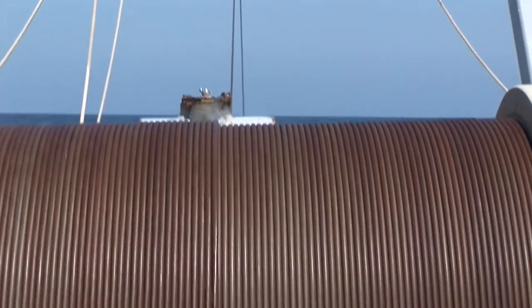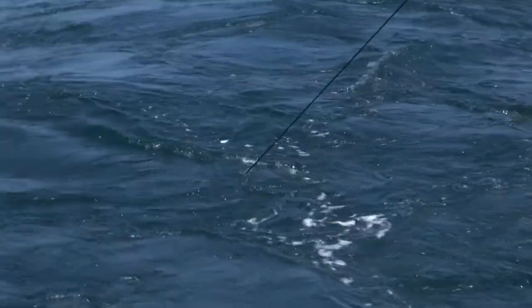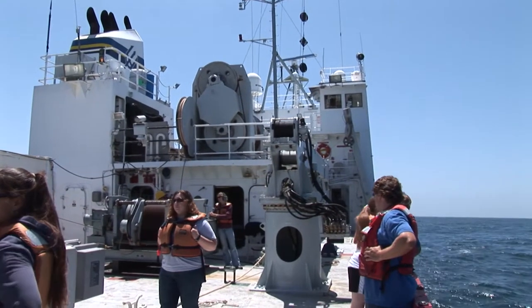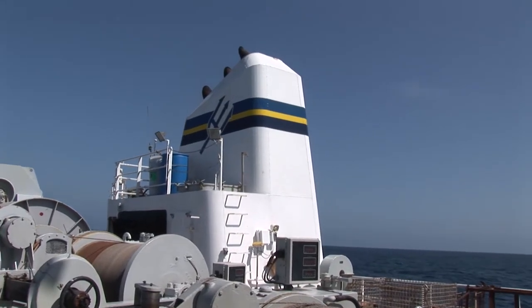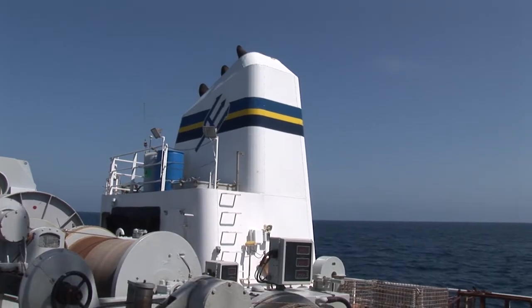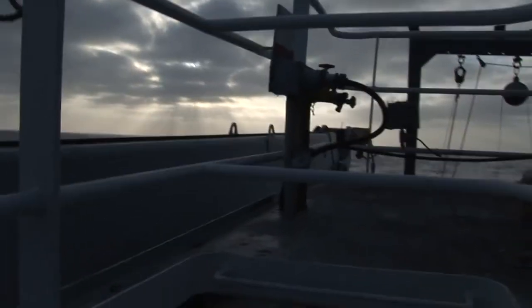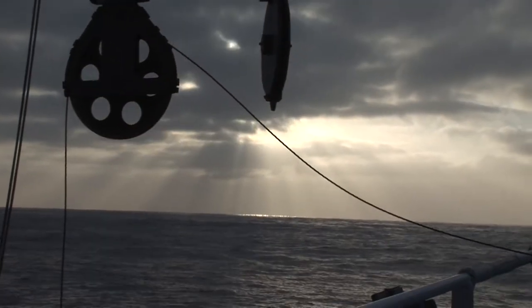We opened the net at about 600 metres — that's nearly half a mile down. For about six hours, twice a day, we'd put the net down and trawl along a deep sea trench between San Diego and the Channel Islands, known as the San Clemente Trench, after the southernmost Channel Island, San Clemente.